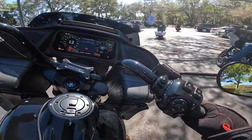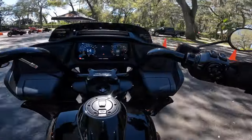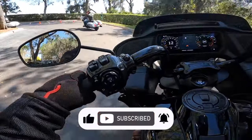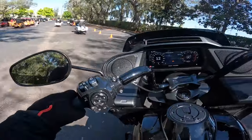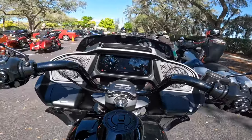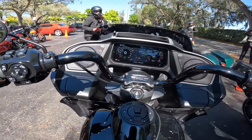That will do it for the ride and for this video. I appreciate you coming along on my trip to Tampa to do this. If you enjoyed the content, please like, share, and subscribe — leave a comment below and let me know what you think, or if you've had a chance to ride a 24 model yet. Until next time guys, have fun, enjoy your life, live it, and thank those that allow us to be out riding free.